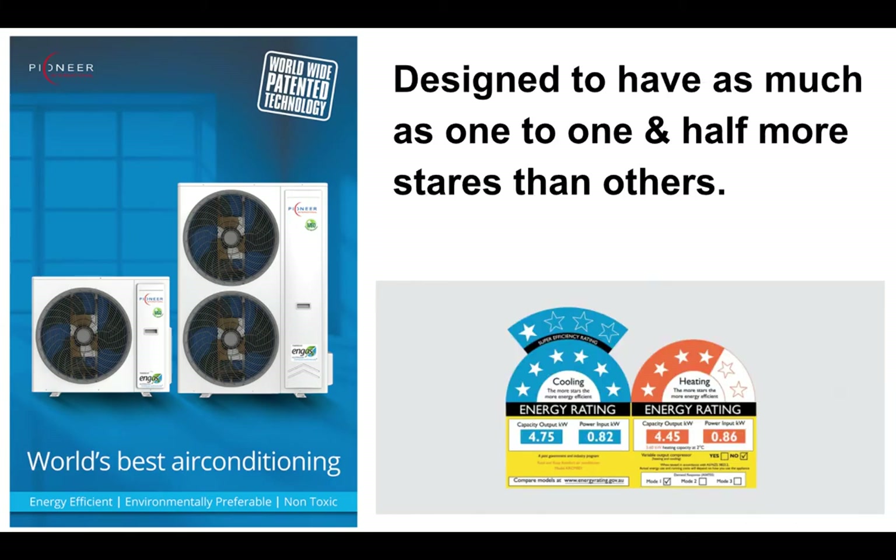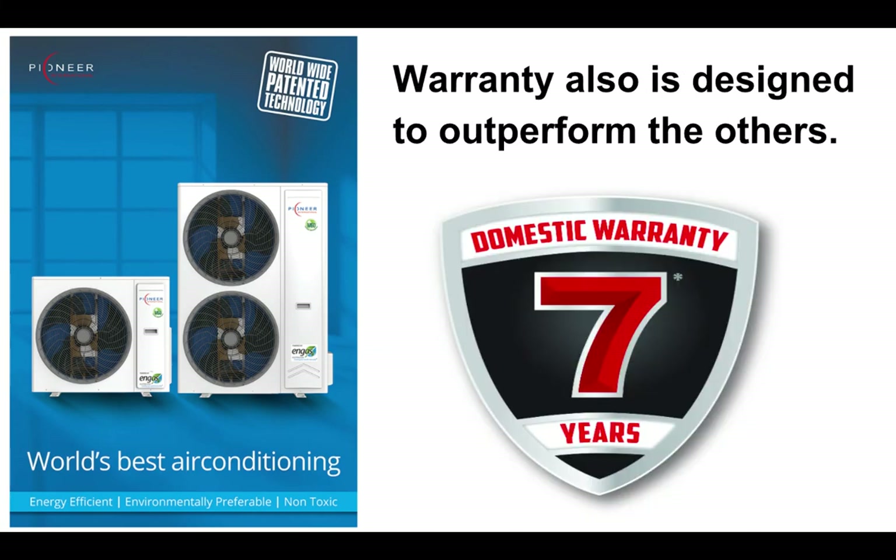After putting all these major components together, what did we end up with? A range of machines that are on average between one to one and a half stars better than other inverter models on the market — a huge jump. We've got wonderfully quiet, wonderfully efficient, and extremely reliable machines that work in extreme conditions better than anybody else with R-410A. Believing in that, we've added a seven-year warranty to back up just how good our equipment is.